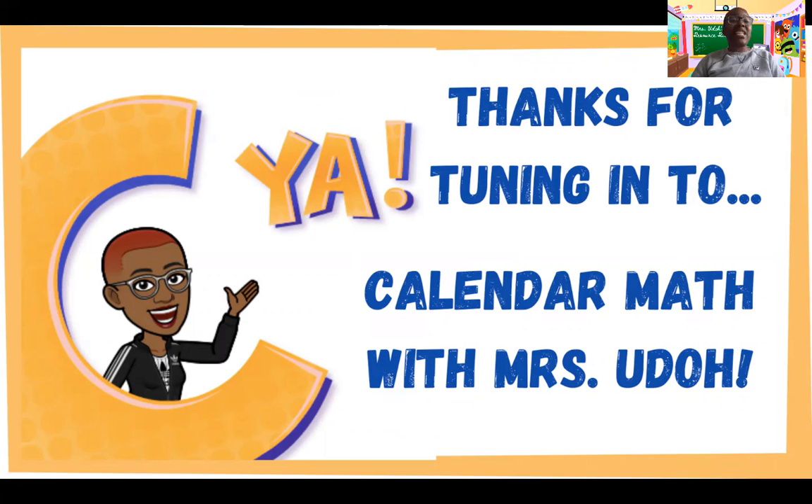You must respond by next Wednesday to be considered for a prize. Shout out to all who participated, and a special shout out to all of our winners — you will be hearing from me next week. Everyone have a wonderful weekend. Remember, Monday is a holiday so we won't have class, but I will probably still post the video for you guys. Have a wonderful weekend. Bye-bye!